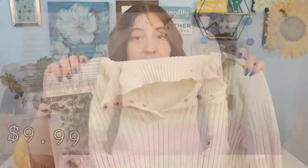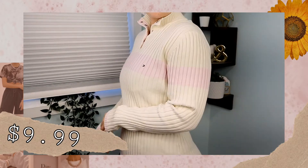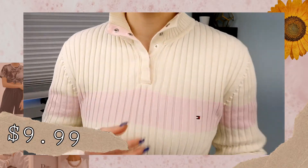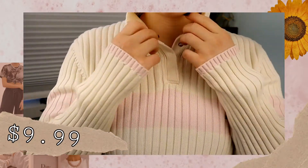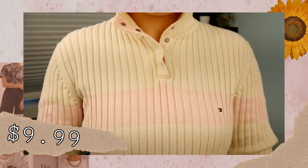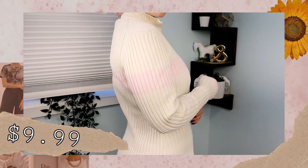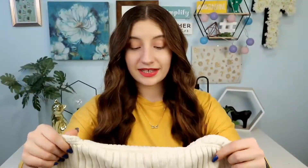I finally went into the sweater section and saw this baby. This is a cream colored sweater with a stripe of light baby pink going through the middle, and what really drew me to this was that it is a Tommy Hilfiger sweater. It is in a size medium. It's got a few buttons down the front but it doesn't go all the way down. I liked the style and when I tried it on at home I really, really liked it — I thought it was really flattering.